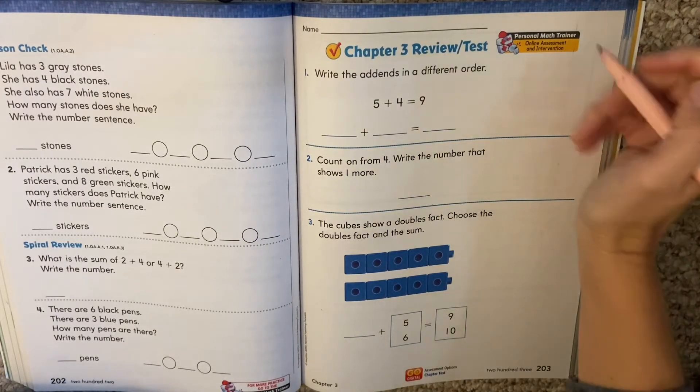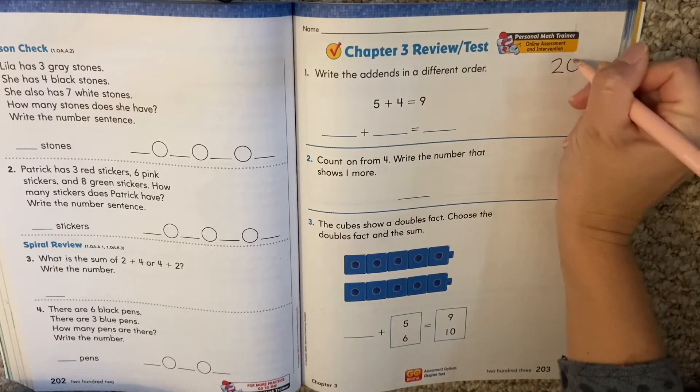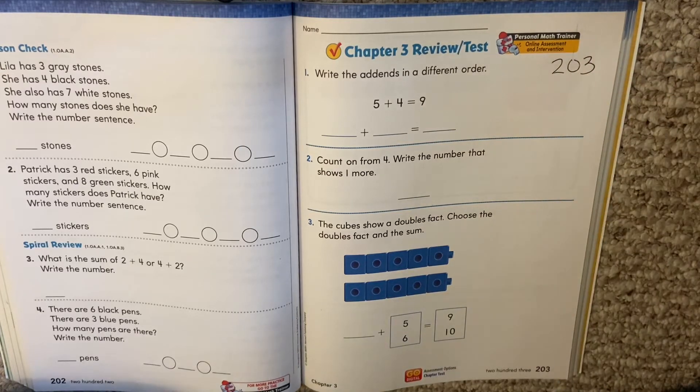Hello, my first graders. Today we are on page 203. We're going to work on our chapter 3 review. You're going to have a review and then a test. So listen as we go over how to solve all our problems from the chapter.